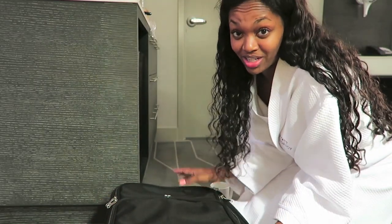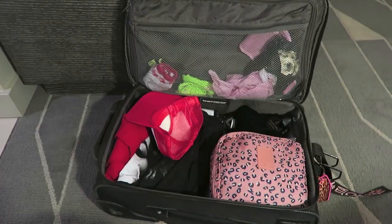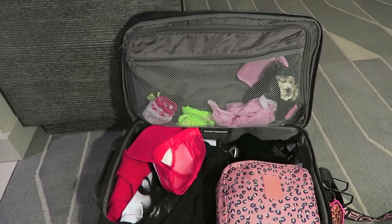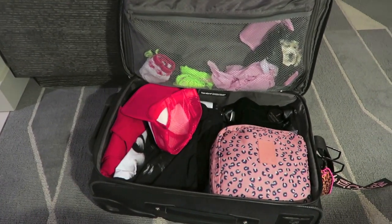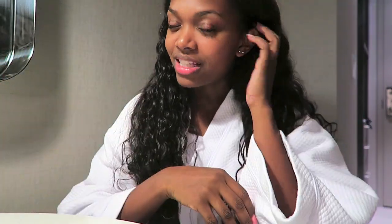Inside my roller board — this is how I pack 99.9% of the time. I pack with the absolute minimum because I try to keep the bag light; I have to lift it into the overhead bin every single time we switch aircraft. I've gotten my method down and figured out exactly what I need and don't need.